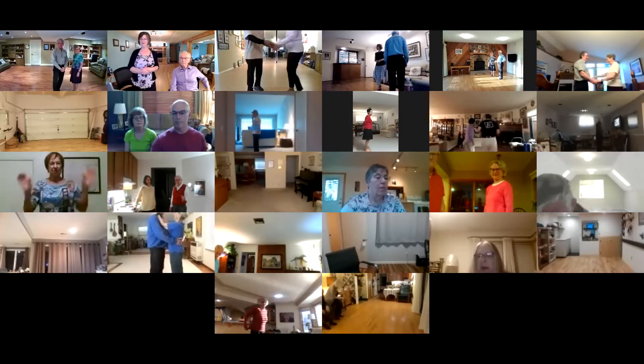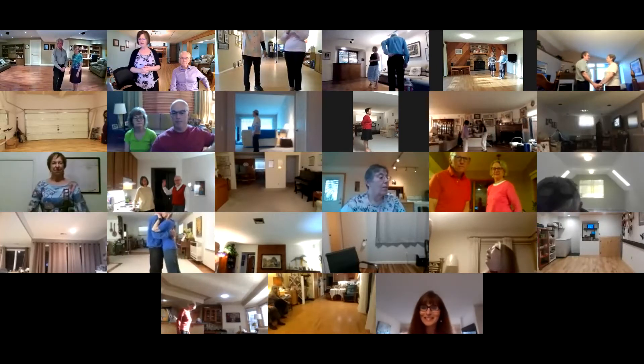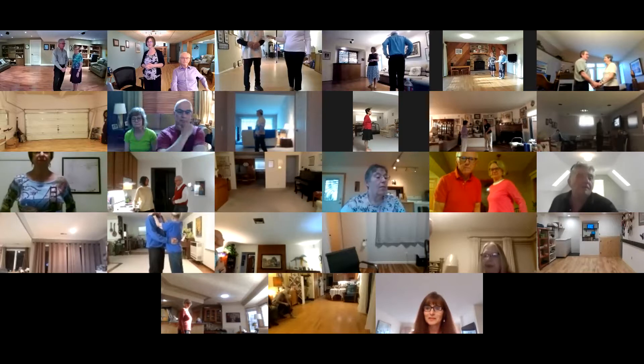Good evening, everyone. It's time to dance. It's nice to see everyone out. We're going to start off the night with Coney Island. This is a phase four waltz.